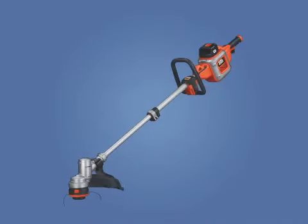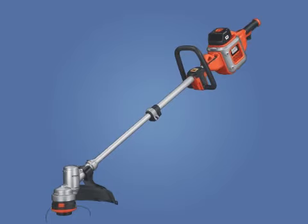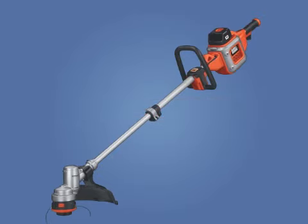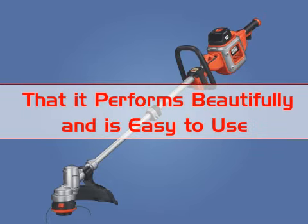The customer reviews of the Black & Decker NST 2036 are fairly evenly distributed, with many customers firmly believing this is one of the best trimmers on the market. Many customers say the trimmer easily cuts through tall grass and bush, and that it performs beautifully and is easy to use.